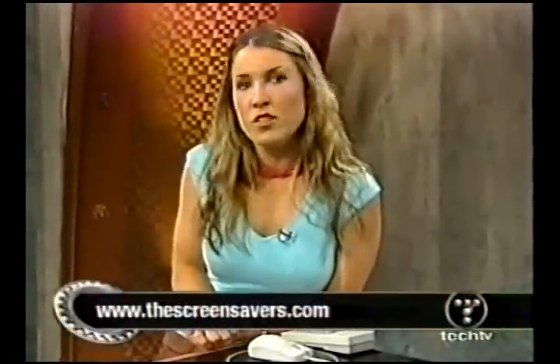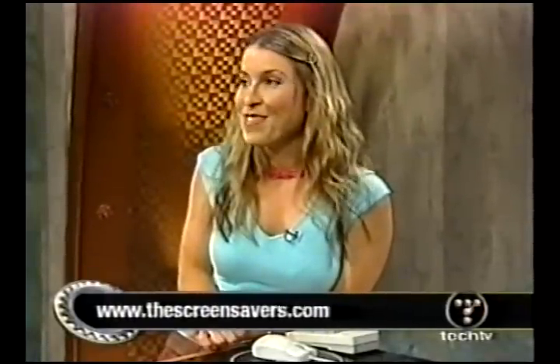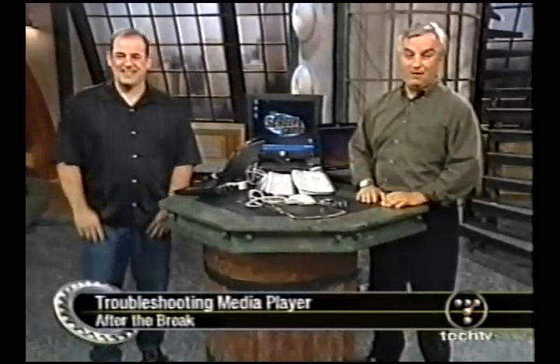For a list of all the fun gadgets and gizmos found at Yoshi's pad, and a very in-depth synopsis of what's going on in Yoshi's bedroom, visit us at thescreensavers.com. Back to you guys! Still to come — Frank has a frozen media player. Stick around as we thaw his problem out when we come back.